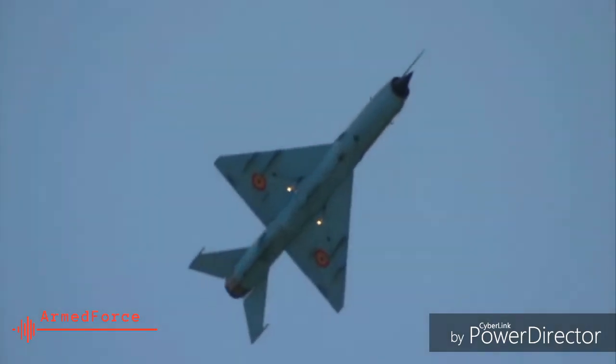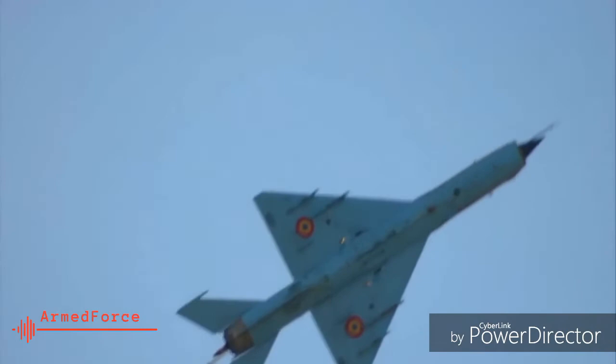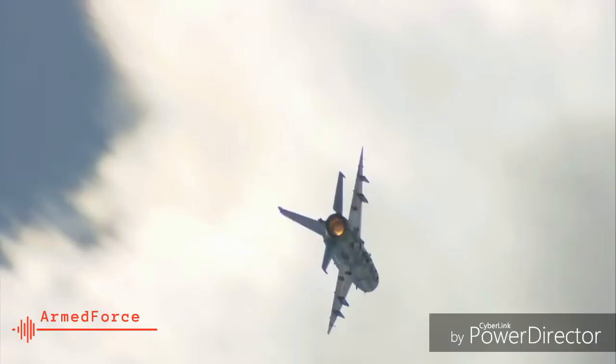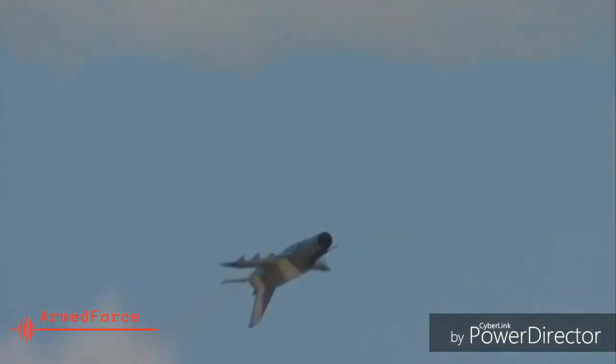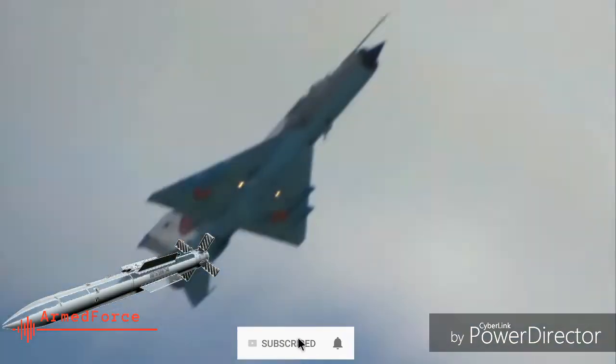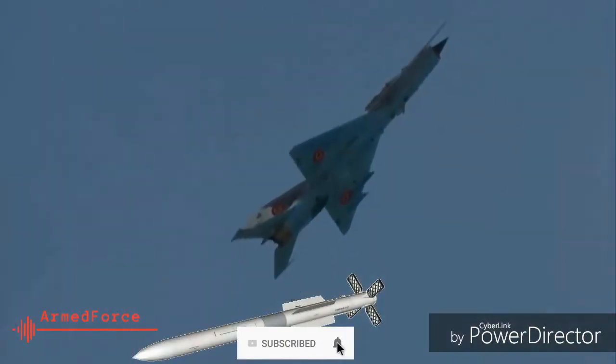2. From carrying dumb bombs, the MiG-21 Bison also got the ability to carry a wide range of guided munitions. Its air-to-air combat effectiveness also improved considerably after it was fitted with the R-73 Archer short-range and R-77 medium-range anti-aircraft missiles.